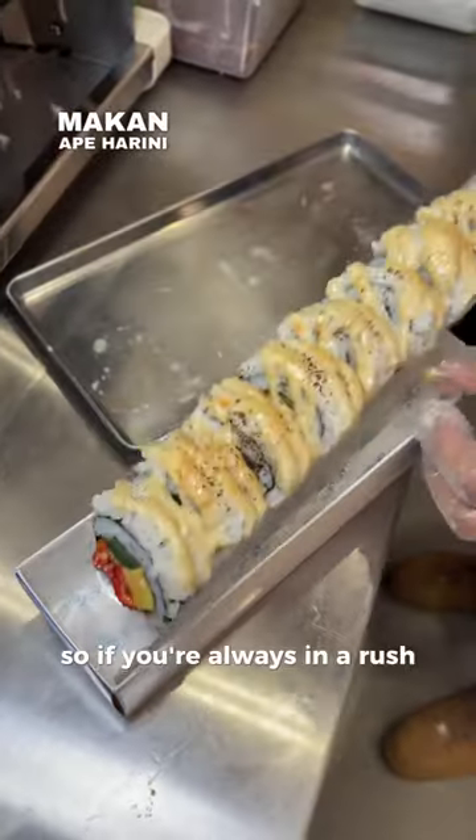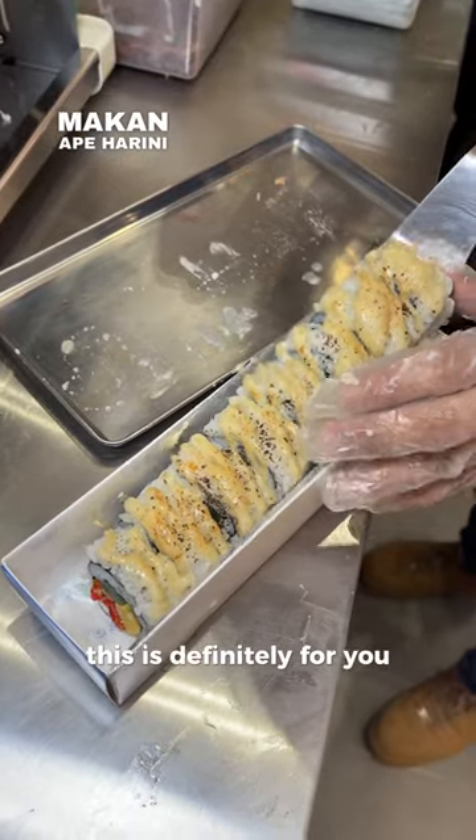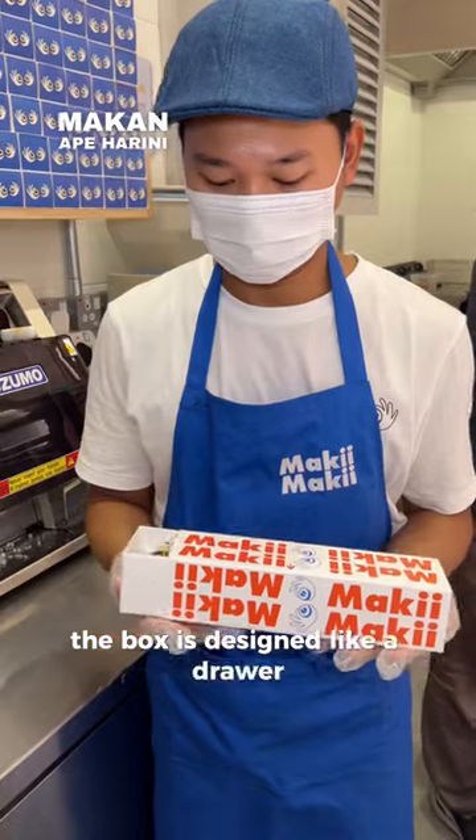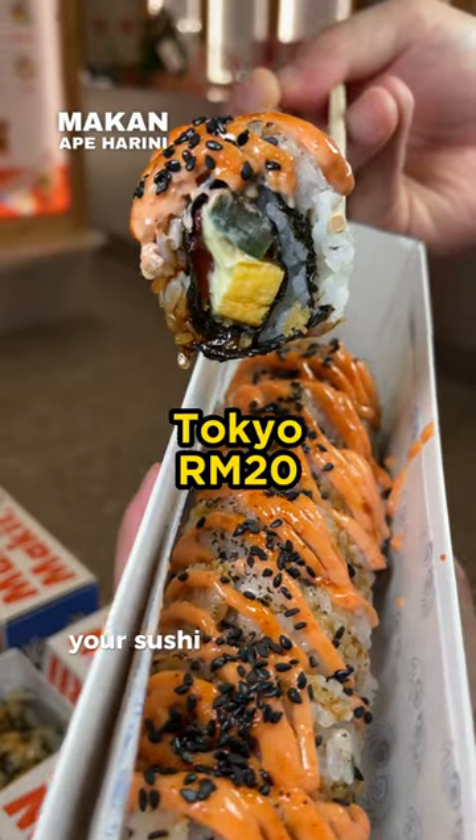So if you are always in a rush, this is definitely for you — especially when the sushi roll is cut into bite size. The box is designed like a drawer, so there's very little chance your sushi roll will be in a mess.